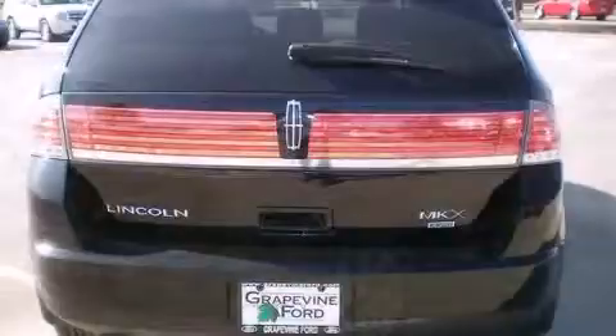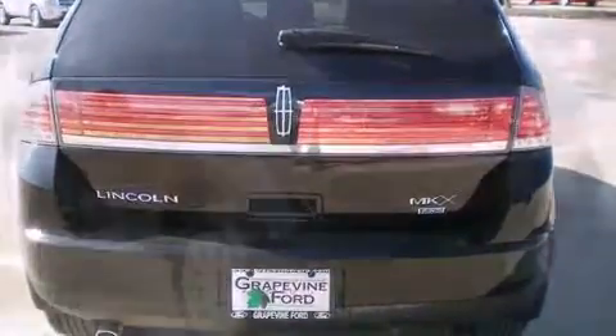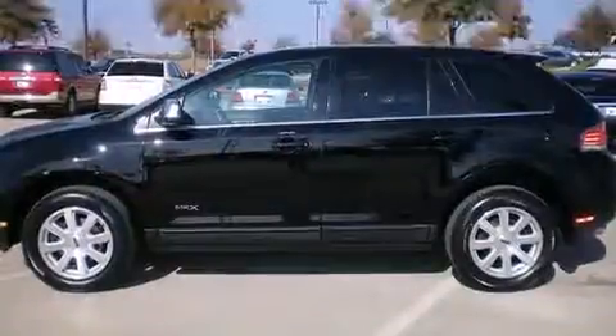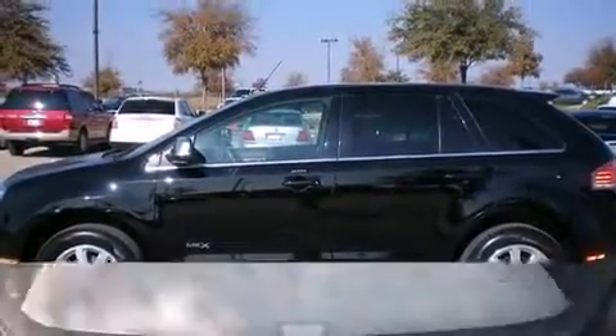All of the premium features expected of a Lincoln are offered, including delay-off headlights, front and rear reading lights, speed-sensitive wipers, a leather steering wheel, power door mirrors and heated door mirrors, and one-touch window functionality.